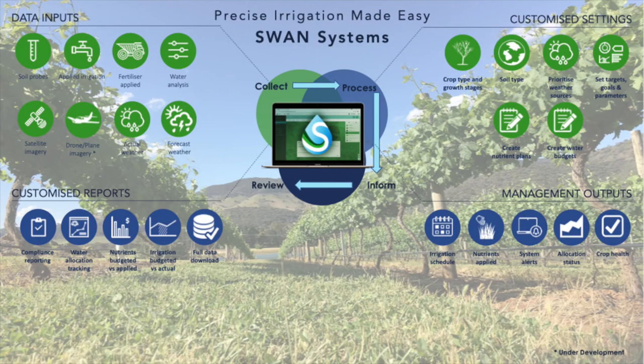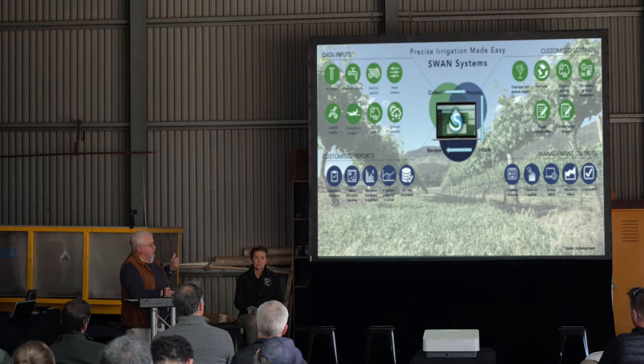Out of all that we can create any sort of report you want — if you can dream it up, it's creatable from Swan. Whether it be compliance reporting, sustainability reporting, water allocation, or nutrients budgeted against applied and irrigation budgeted against applied, and you can do a full data export.